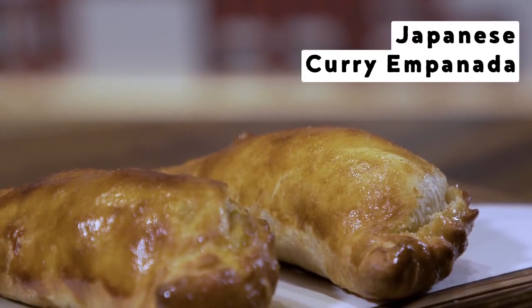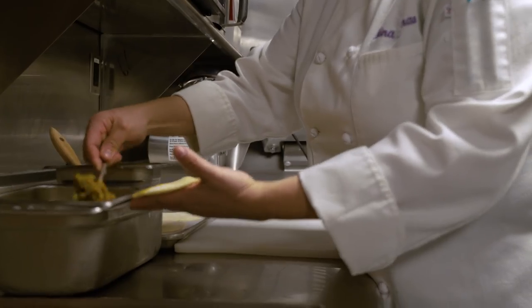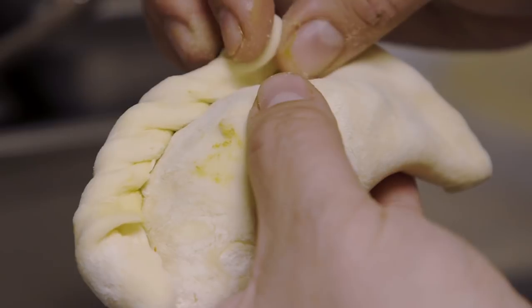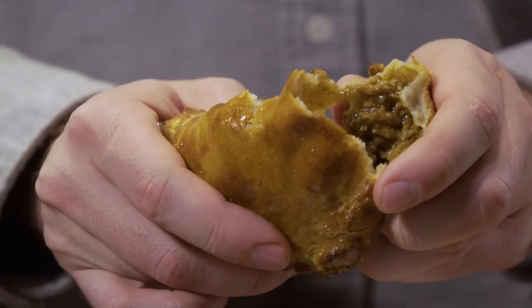The Japanese chicken curry empanada — that is really a labor of love. It is a great Japanese curry with all the vegetables you would find. Any Latin American country has empanadas, and so we were looking to do something that was a nice one-bite dish.